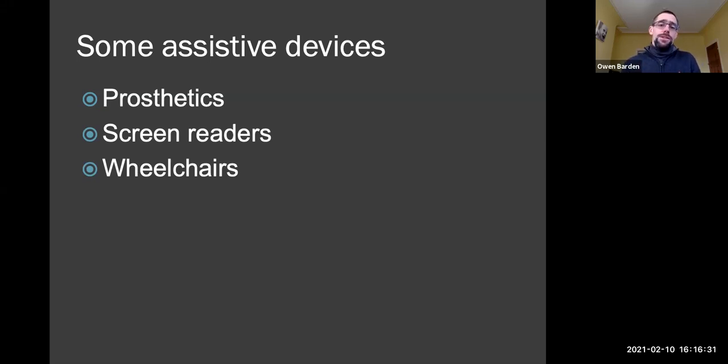Thinking in more digital terms, we've got things like screen readers — software that will read out whatever is on your computer screen or your mobile phone screen. These are quite common in schools, classrooms, and even universities. And then we have another kind of assistive device you would probably associate with disability: the wheelchair, which is a mobility device that helps people get around.